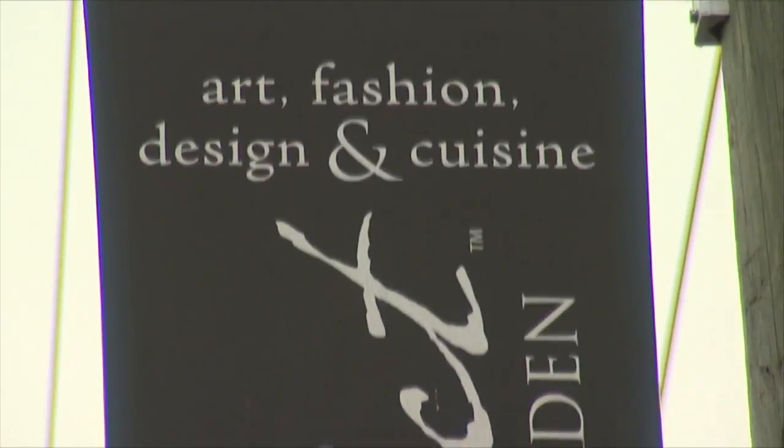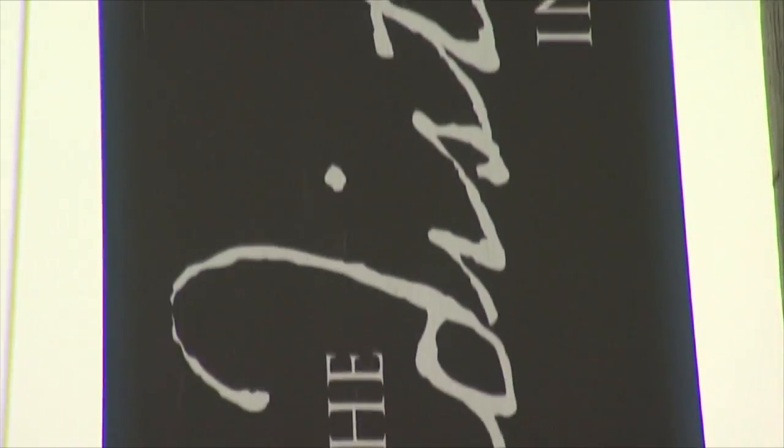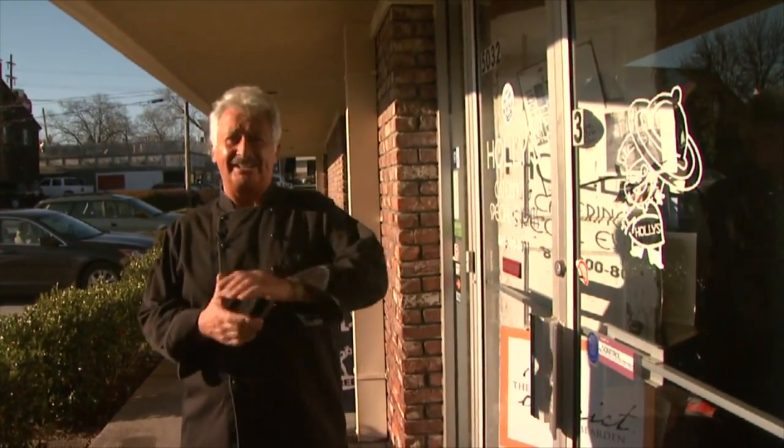Well, there you have it — Chef Drew and the Plaid Apron out here in Sequoia Hills. From here, we're going to head into West Knoxville to the Bearden District — Holly's Eventful Dining. So saddle up and come on with me. When you talk about catering in Knoxville, Tennessee, one of the names at the top of the list is always going to be Holly Hambright. I'm coming in here to meet her. She's a terrific person, she's a terrific chef — you're going to love meeting her.